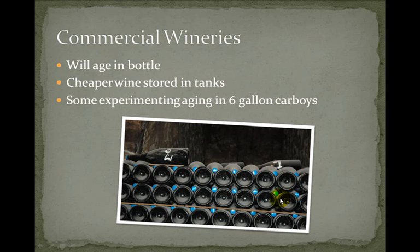Most commercial wineries age their wine in oak barrels for a year or so depending on the style, but most aging actually happens in the bottle. Cheaper wines are stored in tanks and bottled as needed. Interestingly, some higher-end wineries are experimenting by aging wine in small batches in six-gallon carboys to see if that makes a difference.